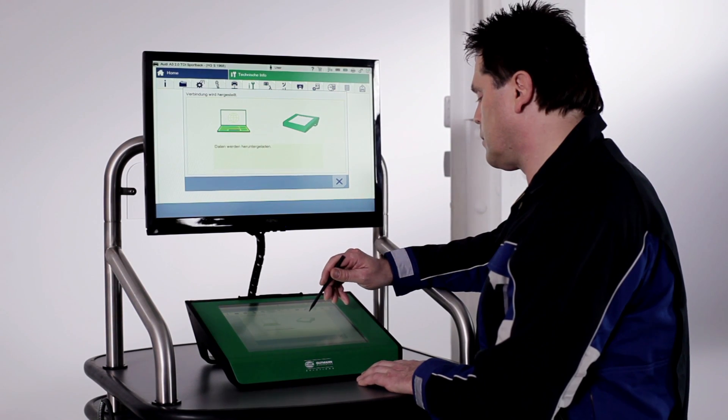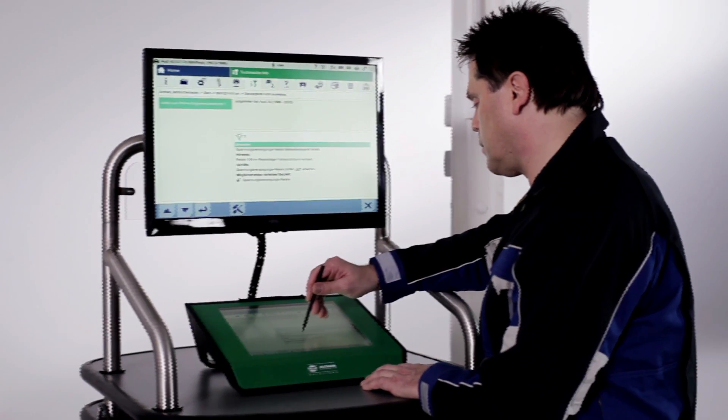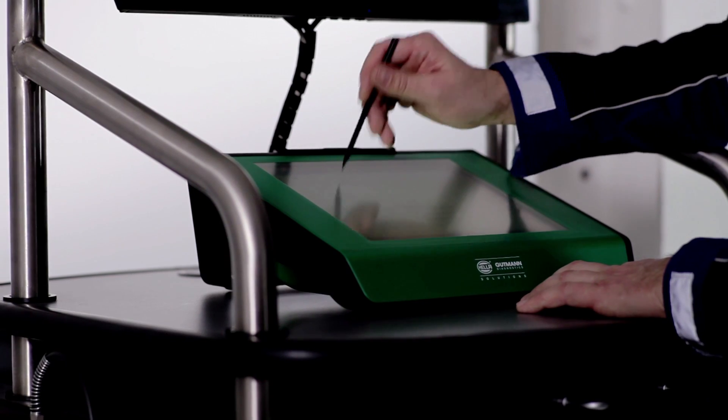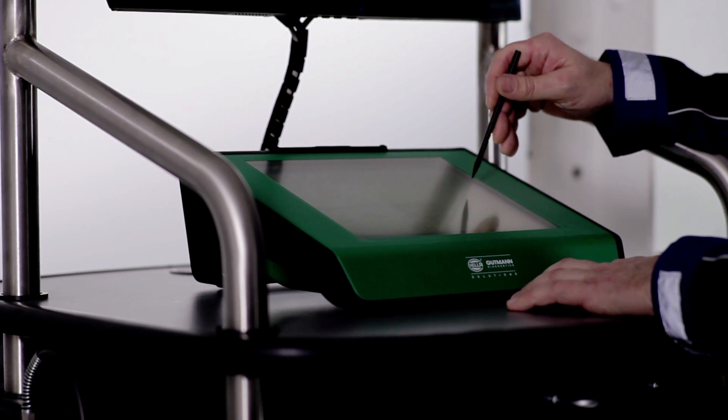The system connects automatically to the repair database and selects the most probable solution to the problem from among hundreds of thousands of comparative data options. And of course, the possibility of selecting individual parts and displaying further information is available here too.